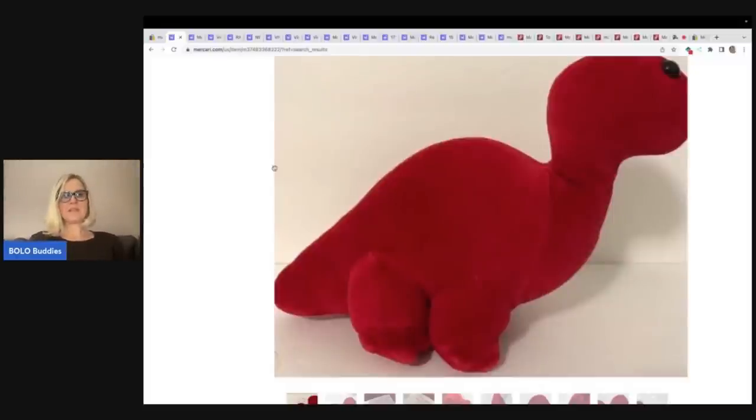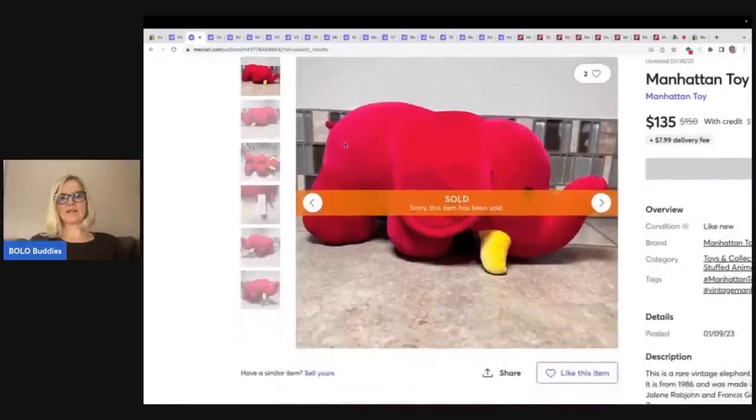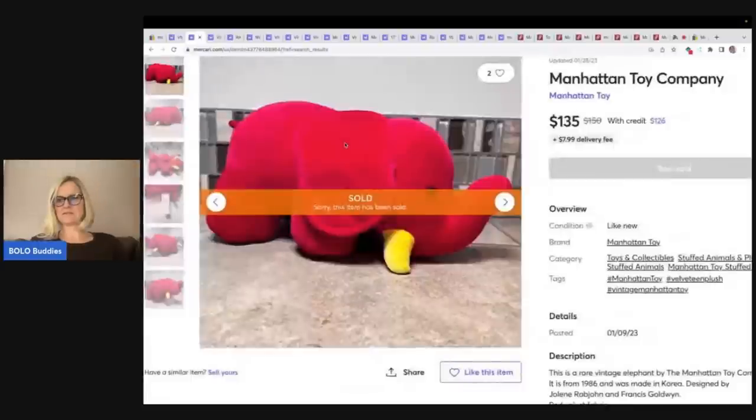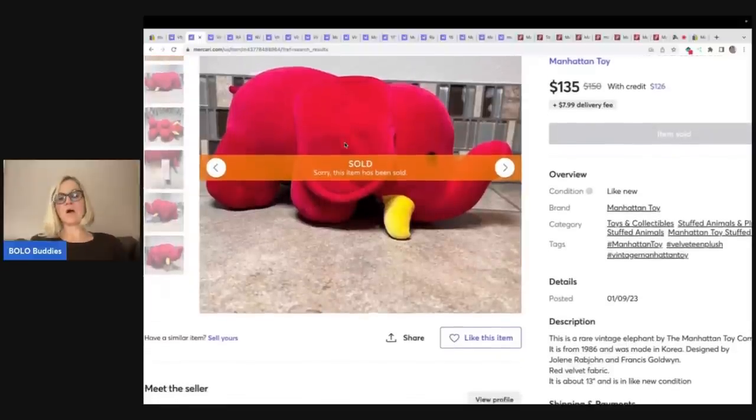This one is an elephant, and it sold for $135 plus shipping. Also vintage, also made in Korea.